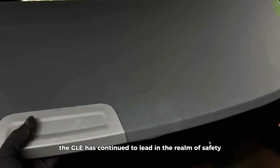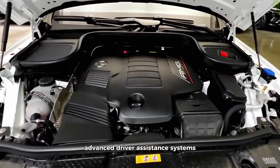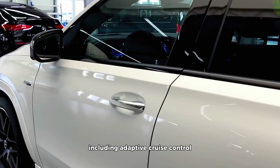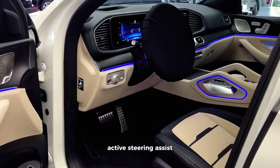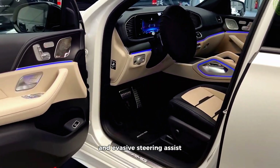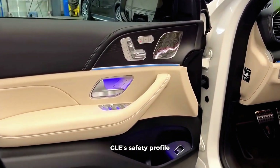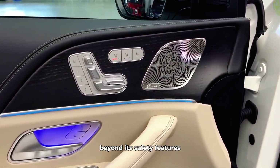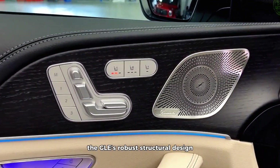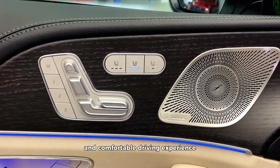As time has progressed, the GLE has continued to lead in the realm of safety. Modern GLE models feature a plethora of advanced driver assistance systems, including adaptive cruise control with stop-and-go functionality, active steering assist, and evasive steering assist. These technologies collectively enhance the GLE's safety profile, safeguarding both the driver and passengers. Beyond its safety features, the GLE's robust structural design underscores its commitment to providing a secure and comfortable driving experience.